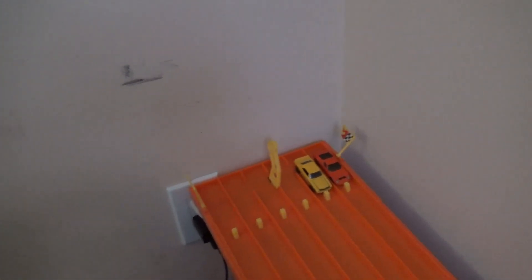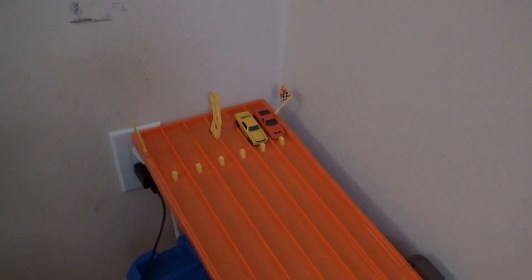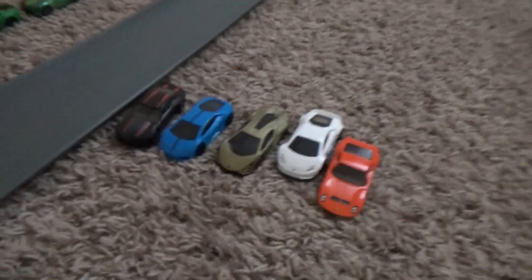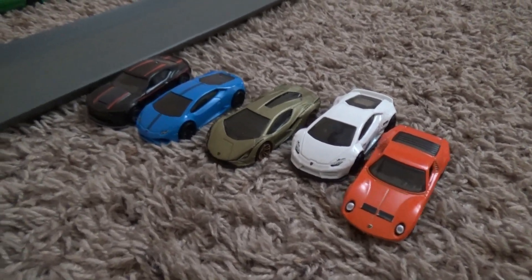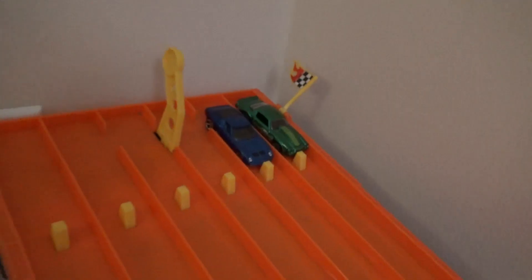We're getting down to our last two pairs. The '69 Copo Camaro in that yellow paint scheme takes on the '71 Lamborghini Miura SV. The Copo Camaro moves on! I'm not sure what is going on with the Lamborghini fleet, but all four of their cars are eliminated so far. All four Camaros are advancing to the next round.